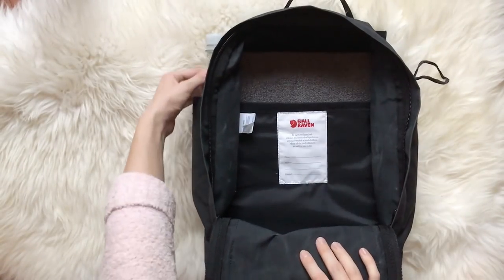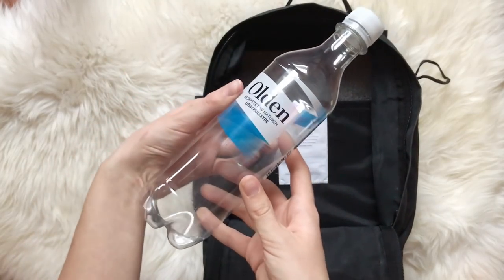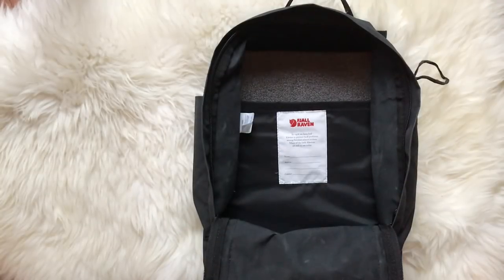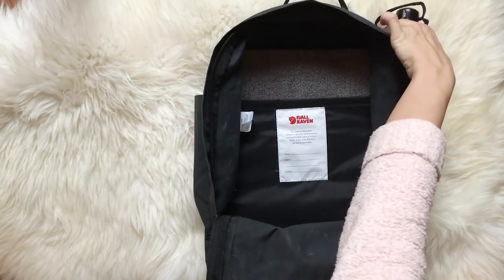In this side compartment I have an empty water bottle that I can fill once I've gone through security. It is so much better than buying water at the airport, which usually is crazy expensive.